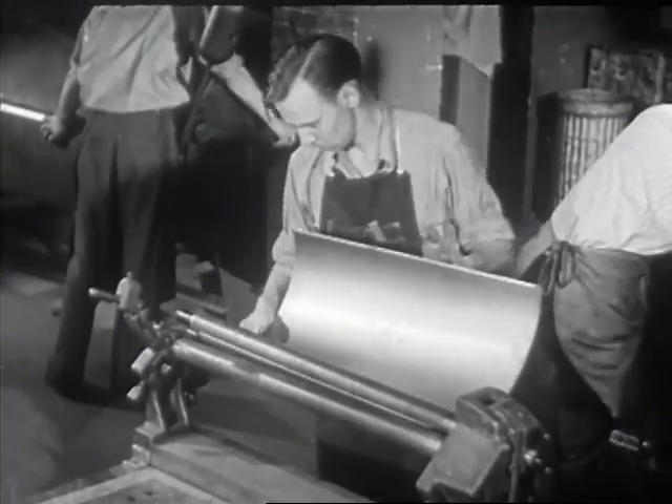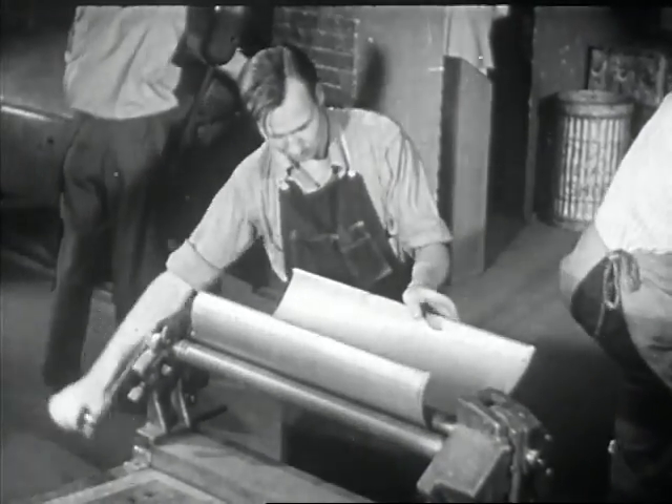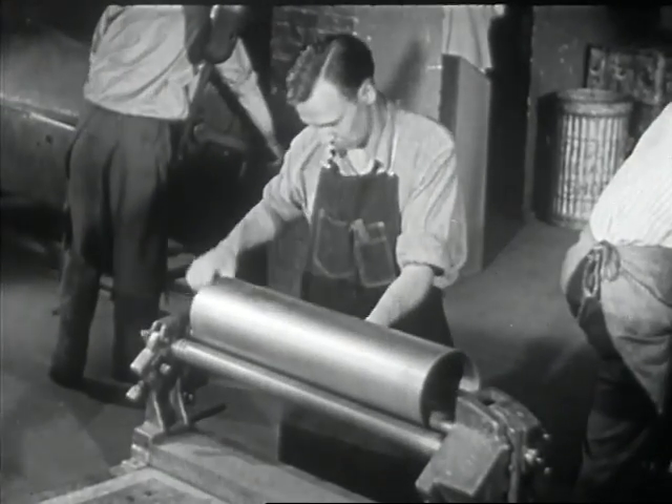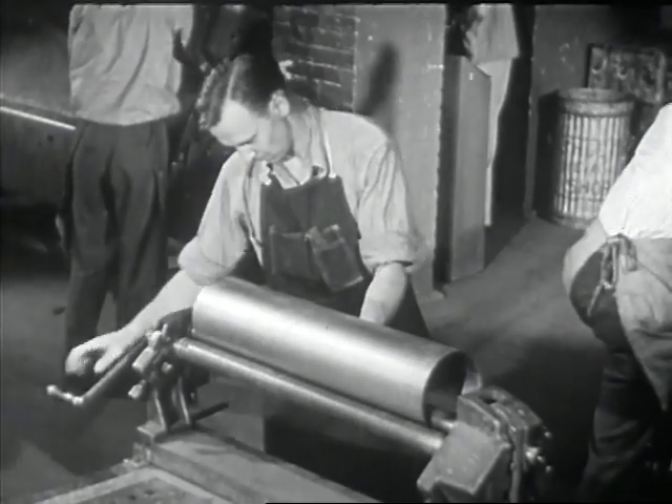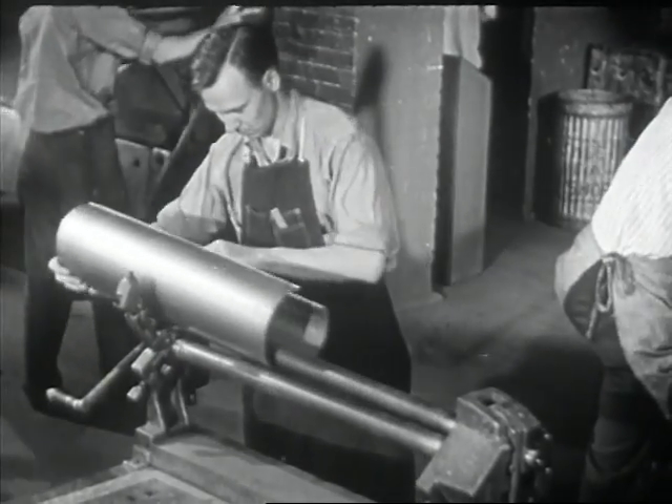The forming machine is one of the most useful in the shop. With it, you will be able to roll the cylindrical shape so essential in heating and ventilating installations. Using a different type of machine, square pipe and square boxes and pans are formed.